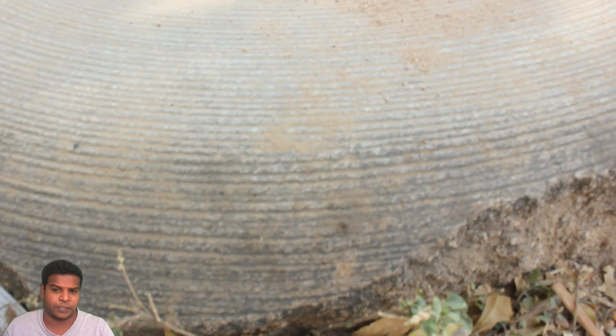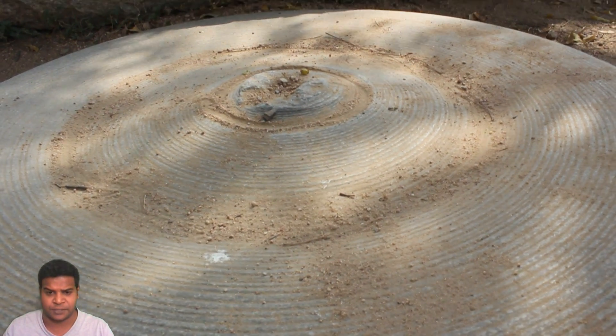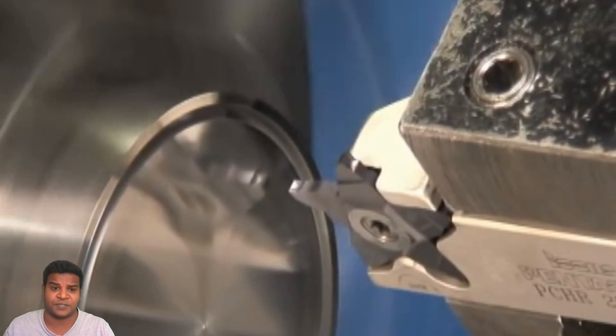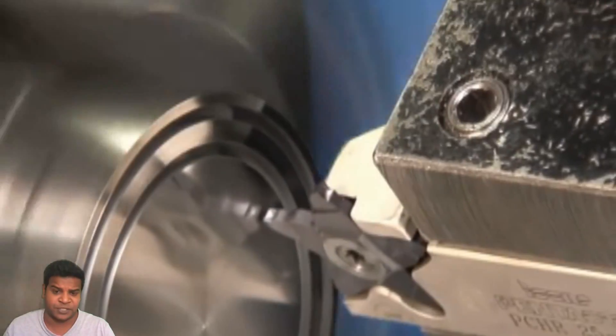These perfect circular marks on this rock can be produced only with machines. This process is called facing, and we use the same technology today using lathe machines.